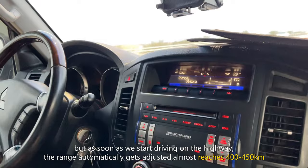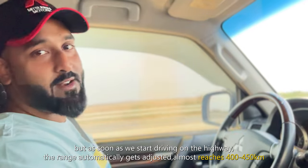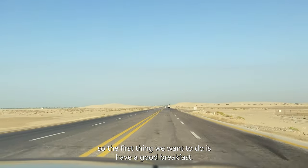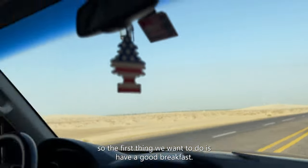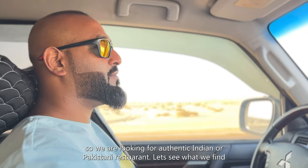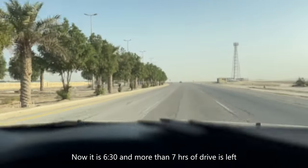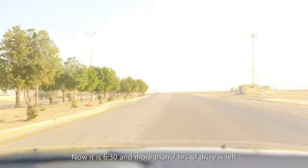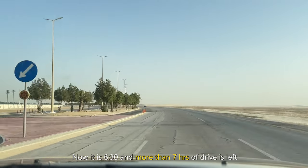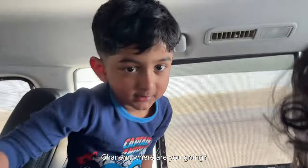As soon as I start driving on the highway, the range automatically gets adjusted and will almost reach 400 to 450 km. Now we are heading towards Abu Dhabi and we are super hungry, so the first thing we want to do is have a good breakfast at a delicious restaurant on the way. We are looking for an authentic Indian or Pakistani restaurant. It is now 6:30 and more than 7 hours of driving is still left. The road we are going on runs right next to a Corniche, so we will be going along the beach side.